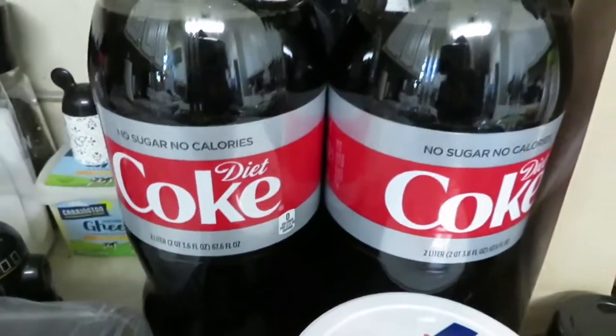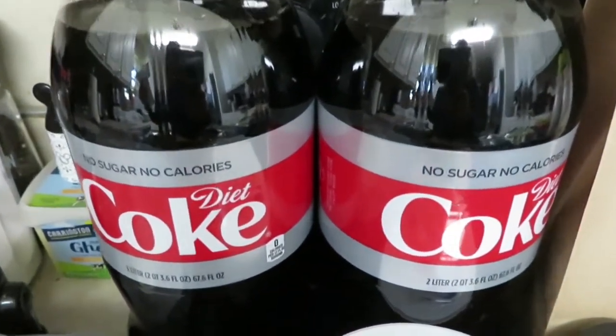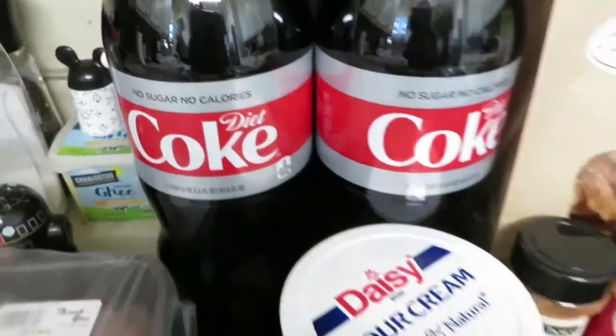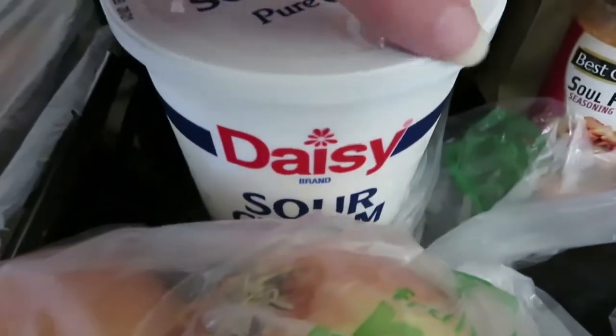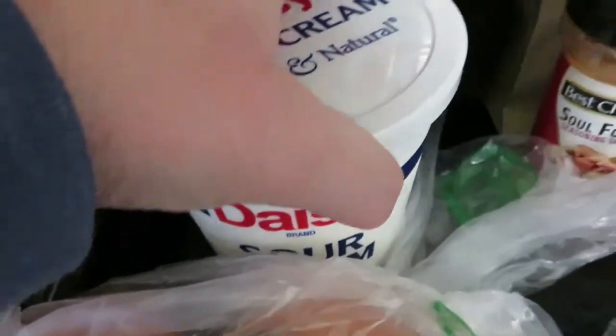Their two-liter bottles of Coke products were $1 each, limit of five, but I don't need five so I got two Diet Cokes. I meant to get sour cream when I went to Sam's but I forgot, so I got a pound and a half here for $2.99.